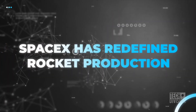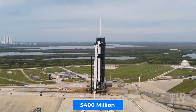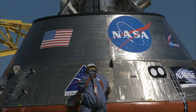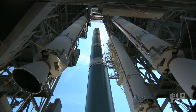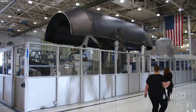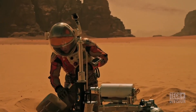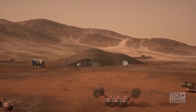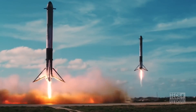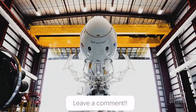SpaceX has redefined rocket production. A SpaceX rocket system like the Falcon 9 costs $400 million — if NASA undertook the same exercise independently, it would have cost three times the amount. Such factors prove how SpaceX isn't just producing rockets and spacecraft faster; it has redefined the industry and is changing the equation to make space exploration a much more viable and practical exercise for the benefit of mankind. Now you know how SpaceX is churning out rockets just like they're producing vehicles. Let us know what you think of the company in the comments below.